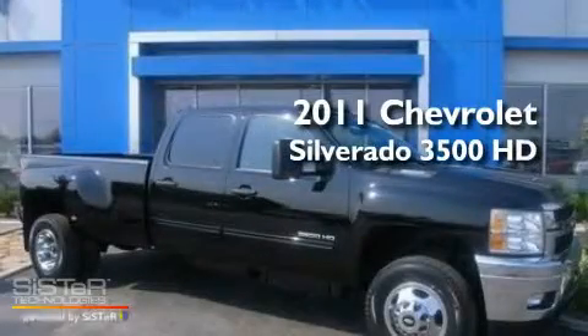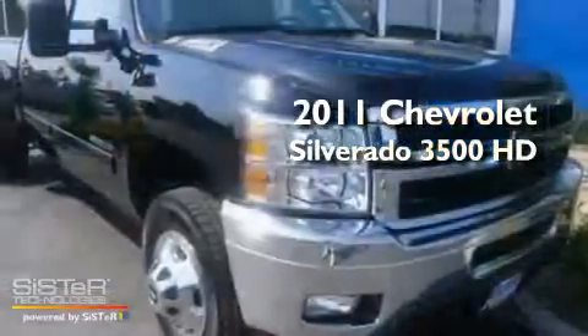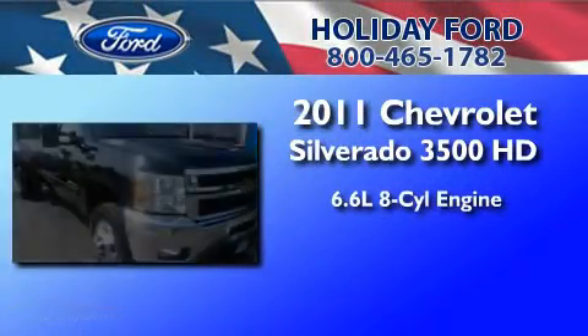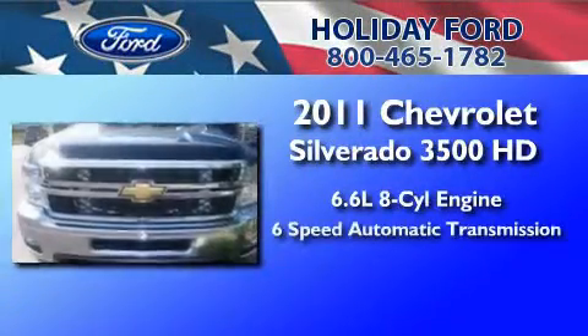This is a 2011 Chevrolet Silverado 3500 HD. It features a 6.6 liter 8-cylinder engine and a 6-speed automatic transmission.